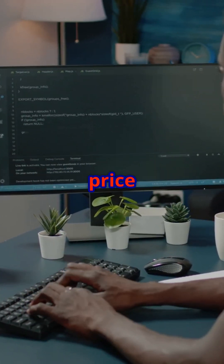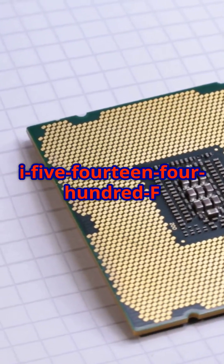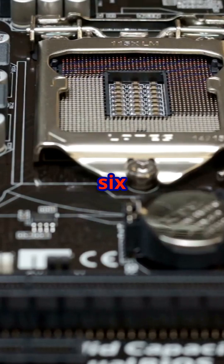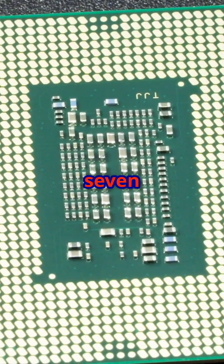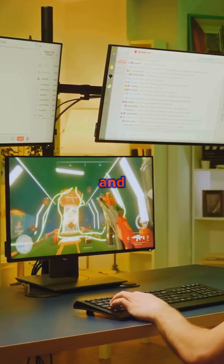Solid performance at a budget-friendly price, the Intel Core i5-14400F is now just $139. This 10-core chip features 6 performance cores and 4 efficient cores with 16 threads and boost speeds up to 4.7 GHz. Perfect for gaming, multitasking, and productivity.